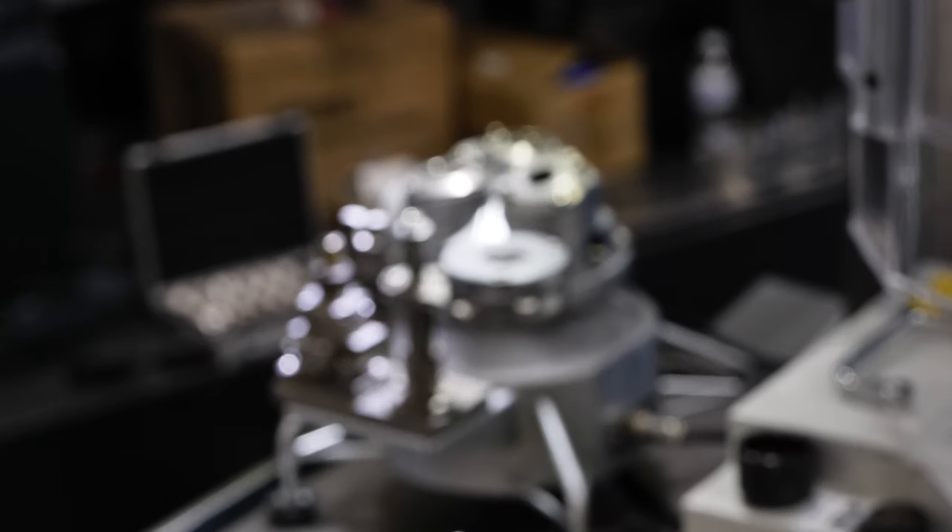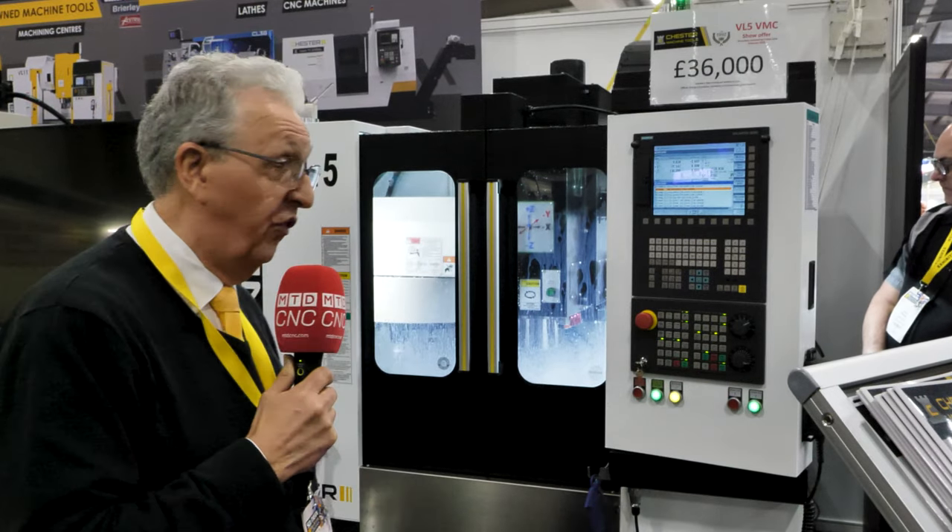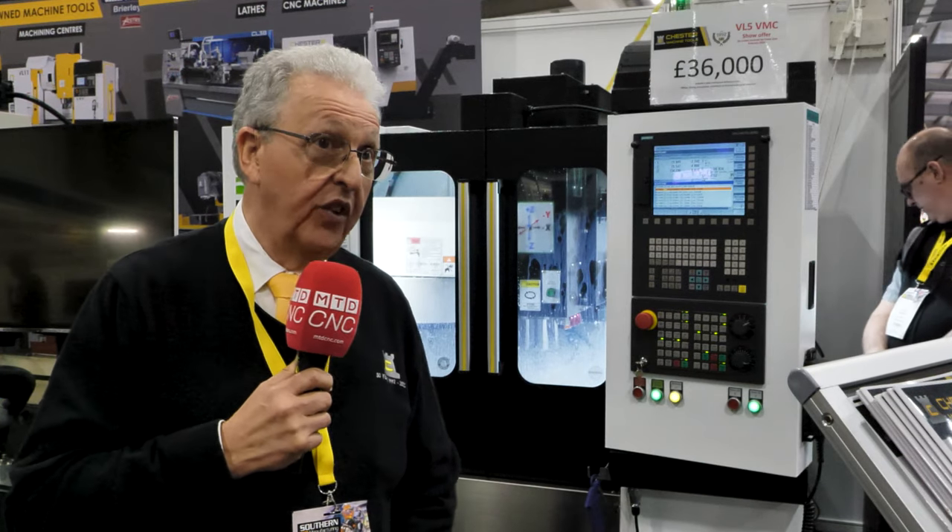It's been an excellent show so far, we've got many, many leads. We've had very exciting interest in the VL5 behind us, showing off the machining capacities on it. We've had some very good interest in the radial arm drills and the GP50 Plus as well. And because of that we've actually booked for next year straight away, so we're back on the same stand next year in 2025.